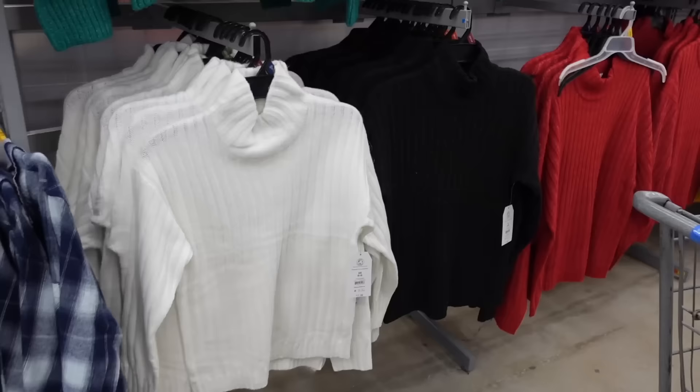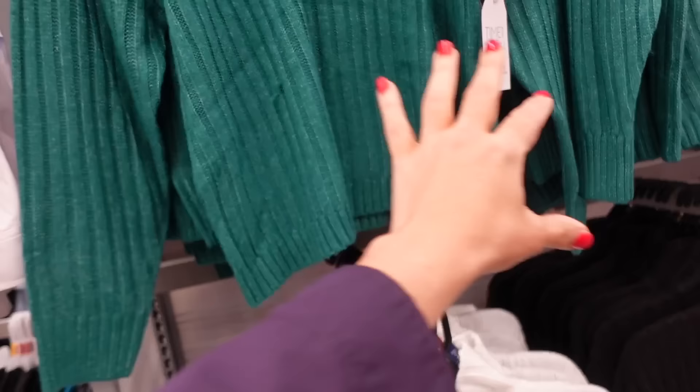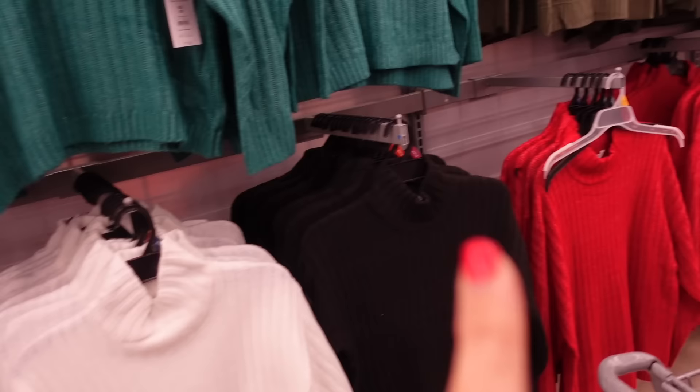Cable neck style crewnecks from Time & True. So these have that ribbing through the neckline — it's nice and soft and stretchy, has the drop sleeve, ribbed wrist, and that same ribbing at the bottom. It's a relaxed fit through the front and back. Comes in the green, also white, black, and red, and they're going to be $17.98.